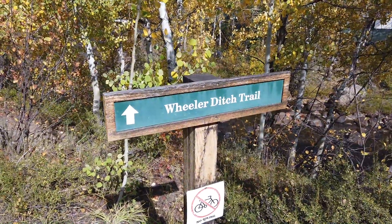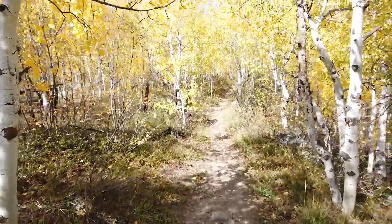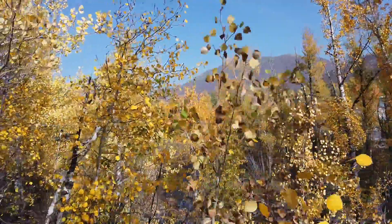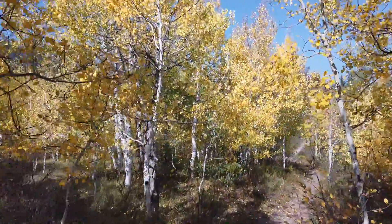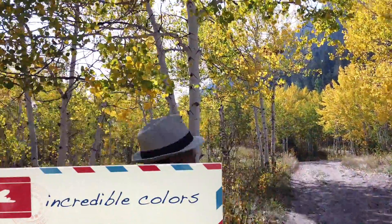Taking a side trip on the Wheeler Ditch Trail. But look, there's an aspen! This little trail — I just want to play a little in the aspen grove.